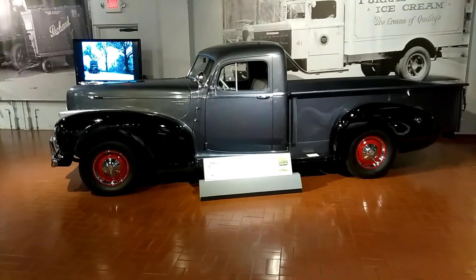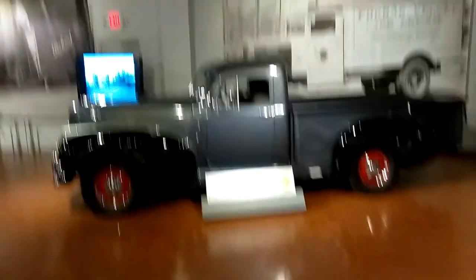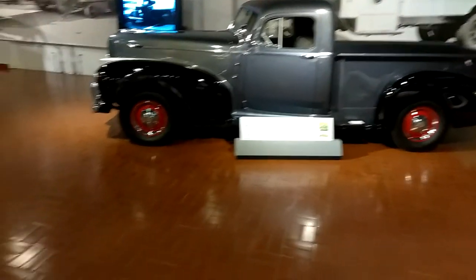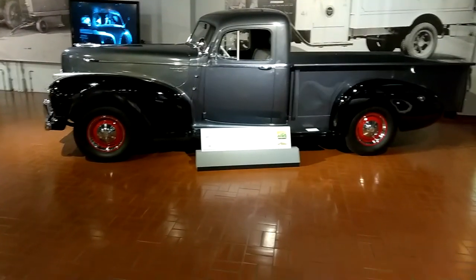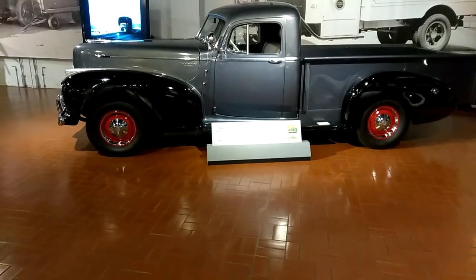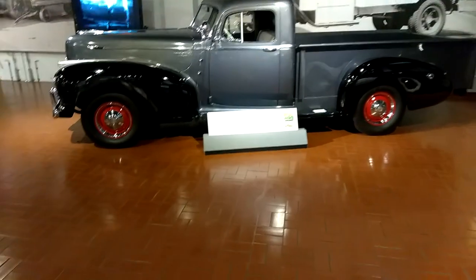Welcome to DIY Solar and Wind and Adventures. Today I'm at Gilmore's Car Museum. If you want to take your house off grid one solar panel at a time, one paycheck at a time like I have done over the last eight and a half years,